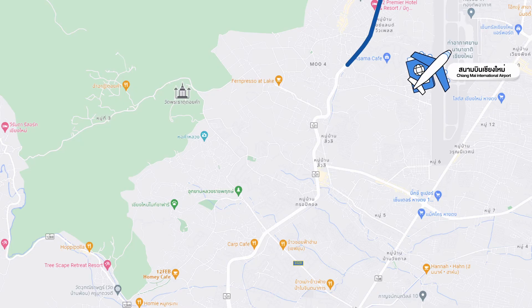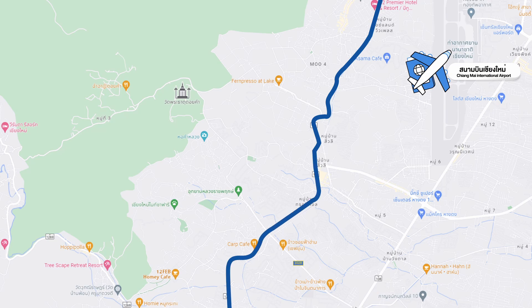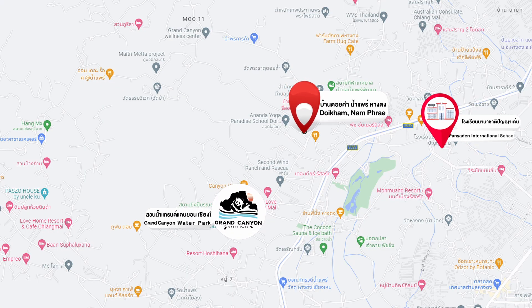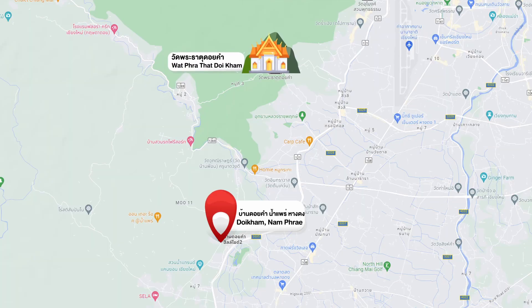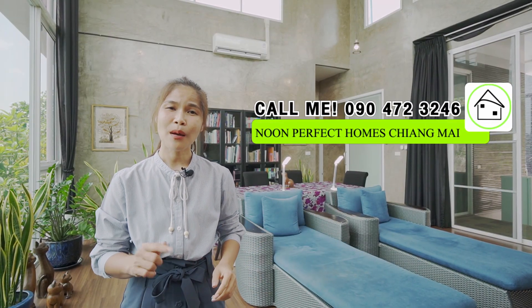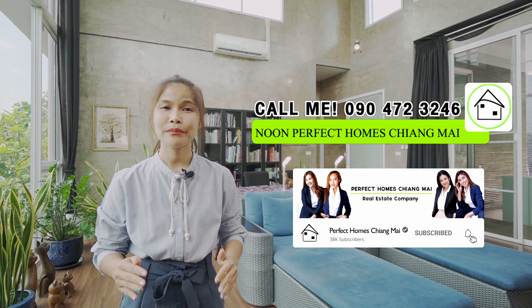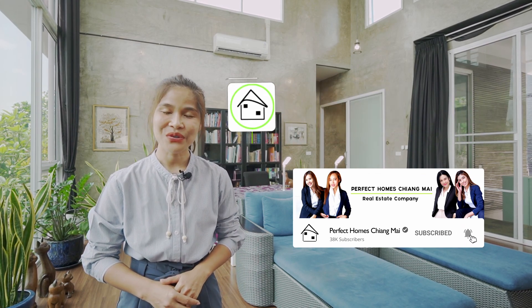Then make a U-turn, and after 50 meters turn left. Get on that road for 500 meters until you see a T-junction. Turn right and continue for 2 kilometers — you will see Doikam Hillside 2 on your left-hand side. This house is also close to the famous Water Park Grand Canyon and the famous temple Wat Phra That Doi Kham. It is only a 20-minute drive to Central Airport Plaza and Chiang Mai International Airport. If you would like to see this house or get more information, please comment or call me at the number shown. Don't forget to like, share, and subscribe. I will see you next time. Bye.